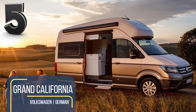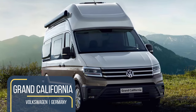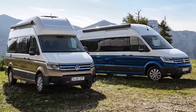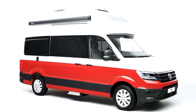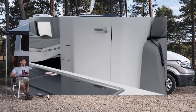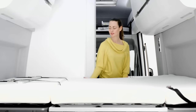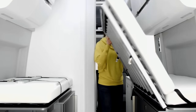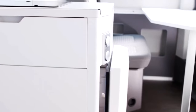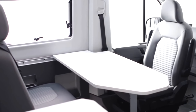Volkswagen's Grand California Campervan is the production version of the California XXL concept, first unveiled in 2017. Coming in two models, their names represent the campervan length: the 600 is 6 meters long, and the 680 is 6.8 meters long. Impossibly spacious, the Grand California can sleep up to four in a double bed and optional bunks. Inside, the kitchen is ridiculously well-equipped, complete with white cabinetry, a 70-liter fridge-freezer, a gas cooktop, a sink, and a four-seat dining table.